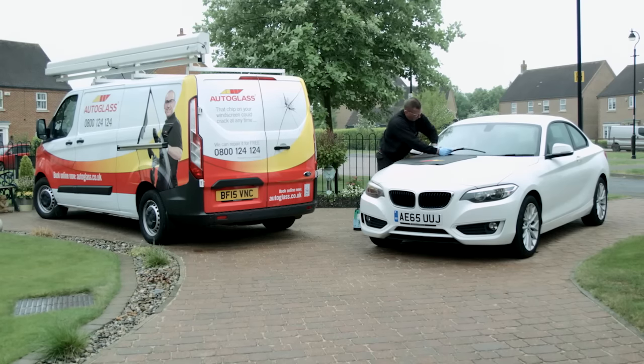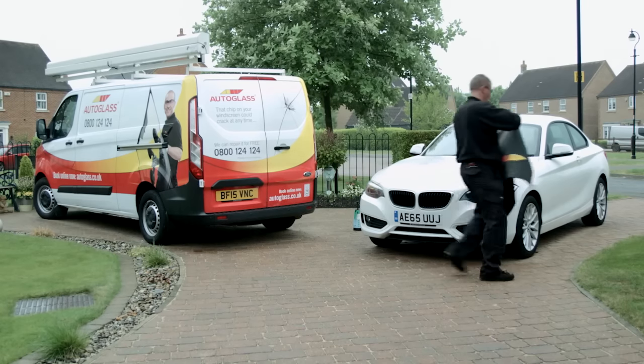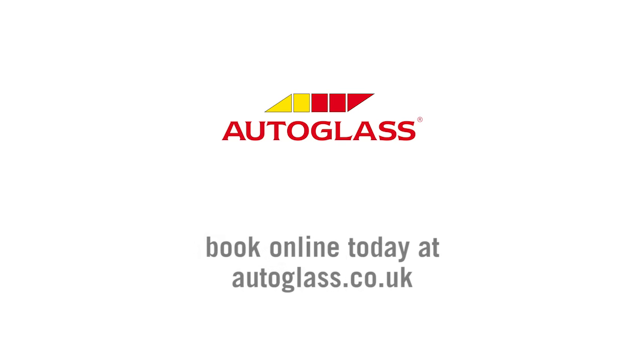At Autoglass, we are so confident in our repairs that we give you a lifetime guarantee on our workmanship, for as long as you own the vehicle. If you have a damaged windscreen, book online today at a convenient time and place for you.